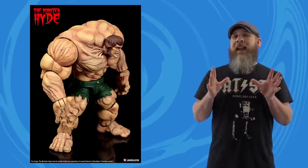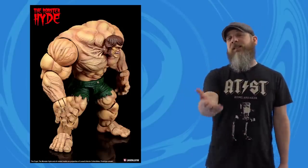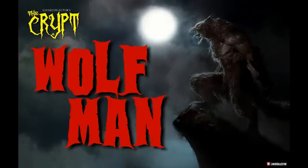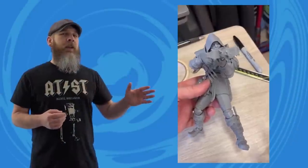Dave also gets asked a lot about what the next figure will be in the Crypt line, so he addressed that too: the Wolfman — a big, angry, jacked-up Wolfman.